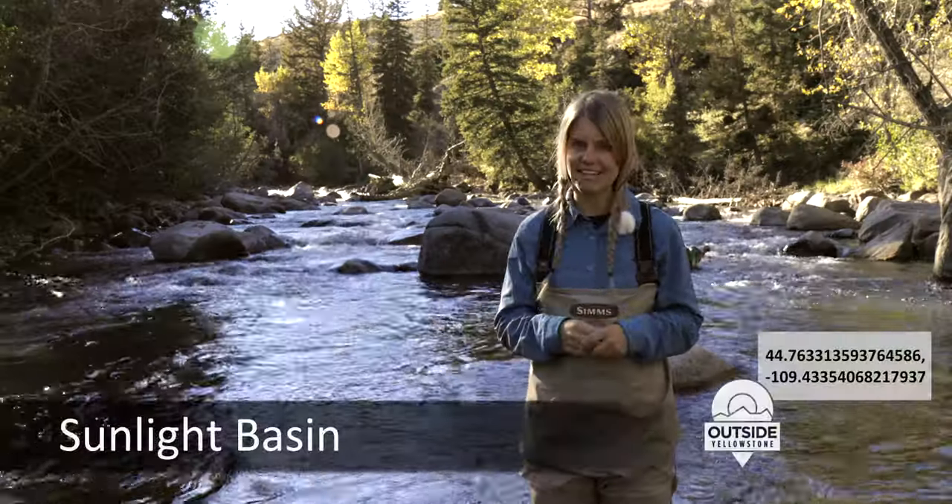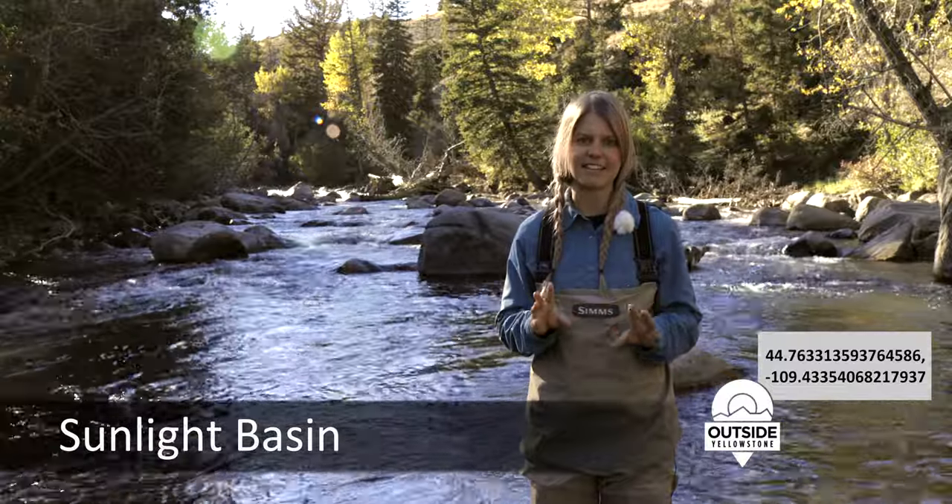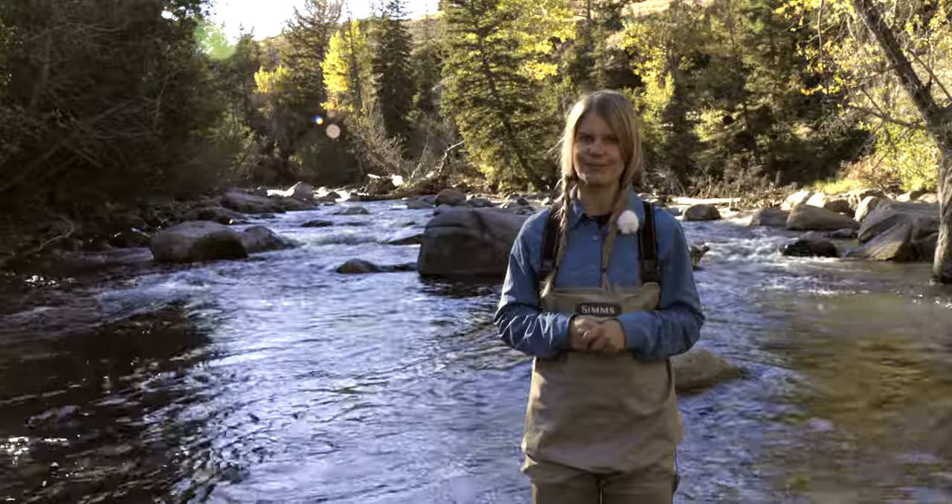This is an amazing spot that's next to impossible to find unless you're with a local, but it is a must-see. Here you can expect to catch rainbows, brookies, and cutthroats.